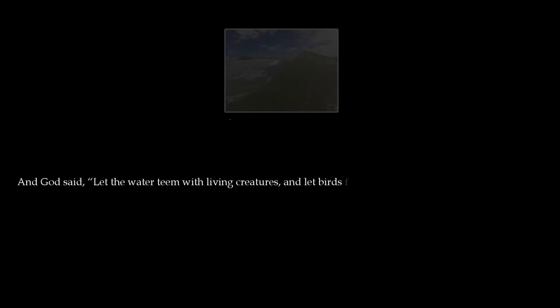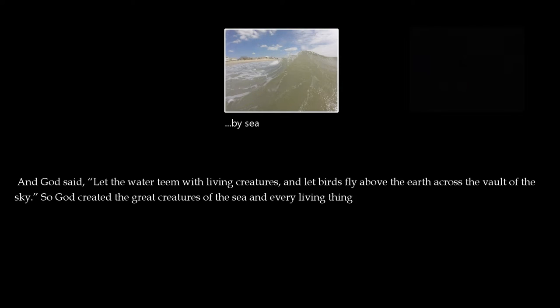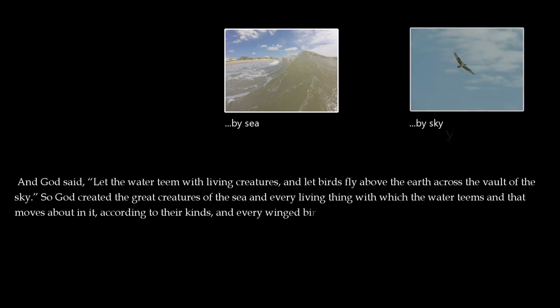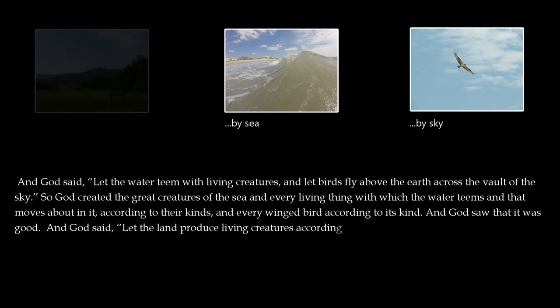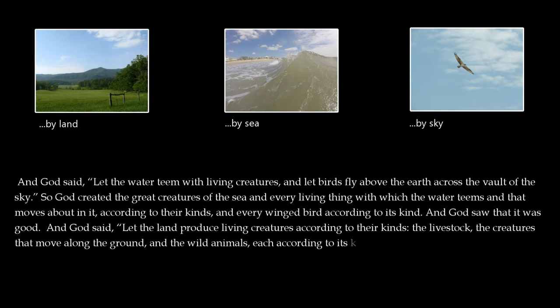And God said, let the water teem with living creatures and let birds fly above the earth across the vault of the sky. So God created the great creatures of the sea and every living thing with which the water teems, and that moves about in it according to their kinds, and every winged bird according to its kind. And God saw that it was good. And God said, let the land produce living creatures according to their kinds — the livestock, the creatures that move along the ground, and the wild animals, each according to its kind. And it was so.